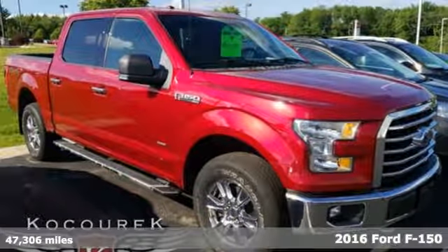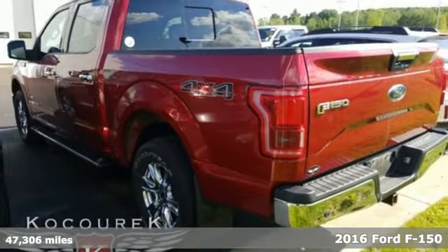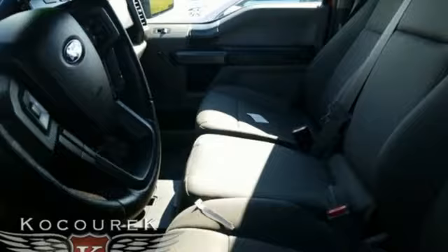It's a 2016 Ford F-150. Job after job, this truck is always ready for the next project. It comes nicely equipped with features you'll love.